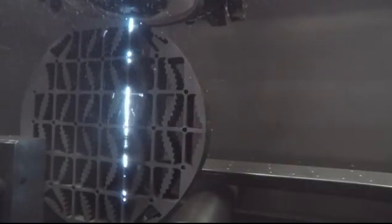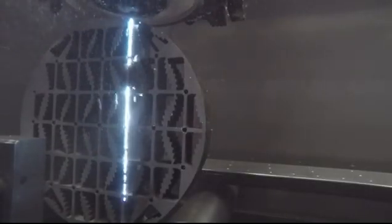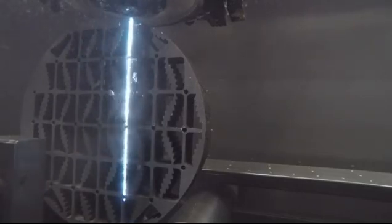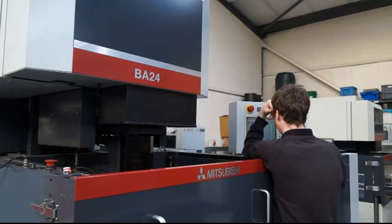Originally, when we got the machines, they taught us how to maintain them. The maintenance is pretty straightforward — once you know a little bit about it, it's pretty easy to maintain.